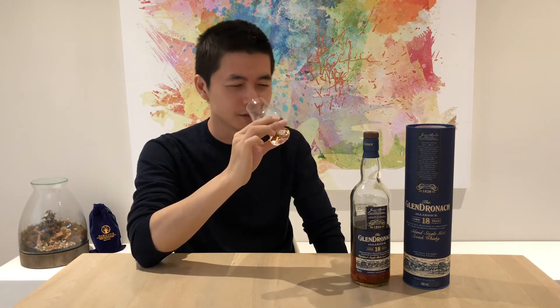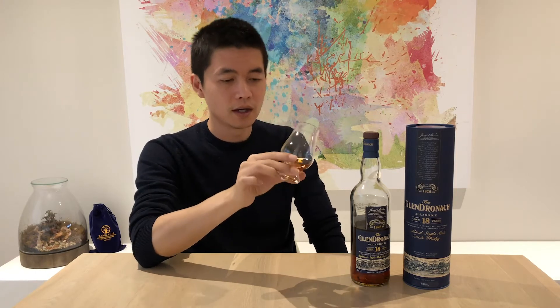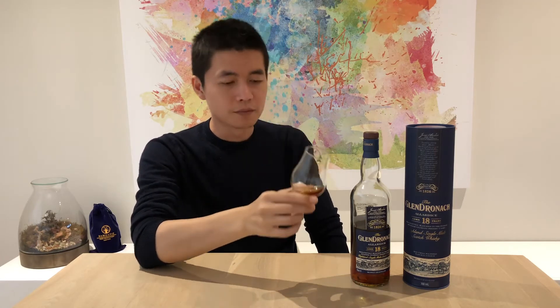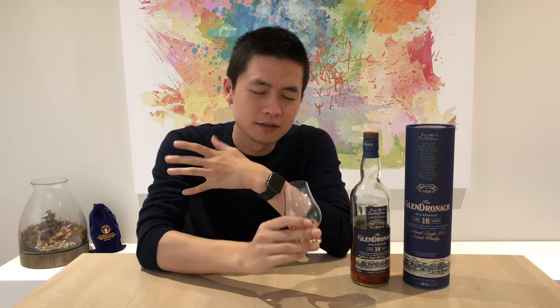Let's get onto the nose. It's rich, perfumey, and sweet. There are sultana and raisin notes on the nose, and almost a cognac-like smell to it as well.